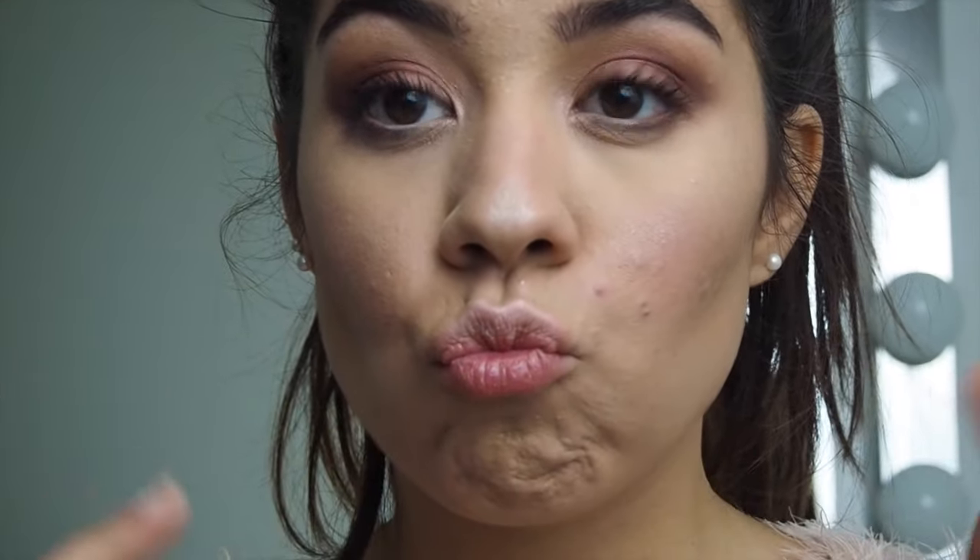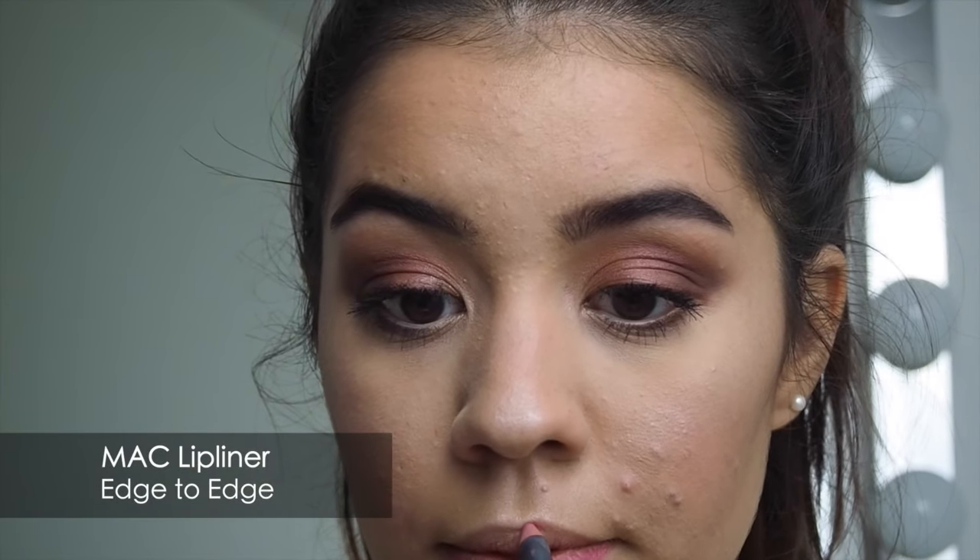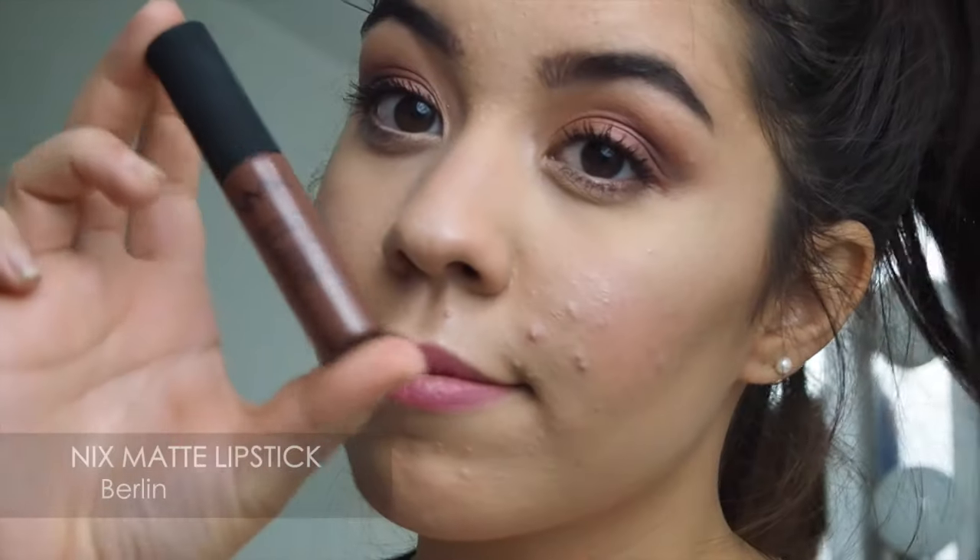Last but not least, I'm using the MAC Edge-to-Edge Lip Liner by MAC, and on top of that the matte lipstick by NYX in the color Berlin.